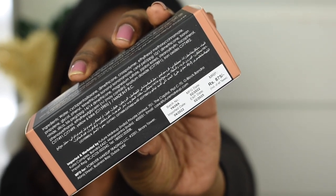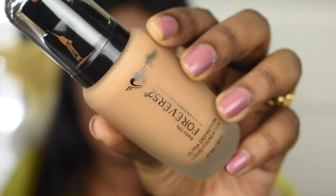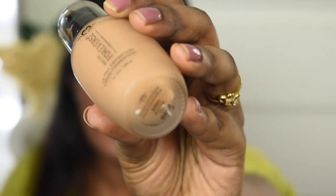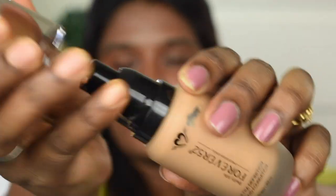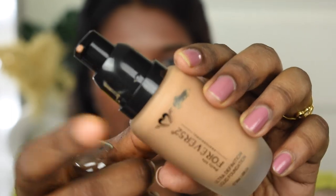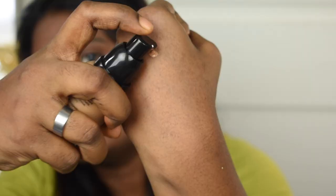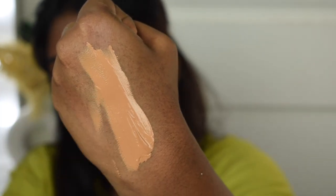This foundation comes in beautiful black cardboard packaging. On the back you can find price details, manufacturing date, and expiry date. The inner packaging is a beautiful frosted glass bottle. The shade I picked is called Brownie, which is an amazing match for my skin tone. It comes with a plastic cap and a pump dispenser.